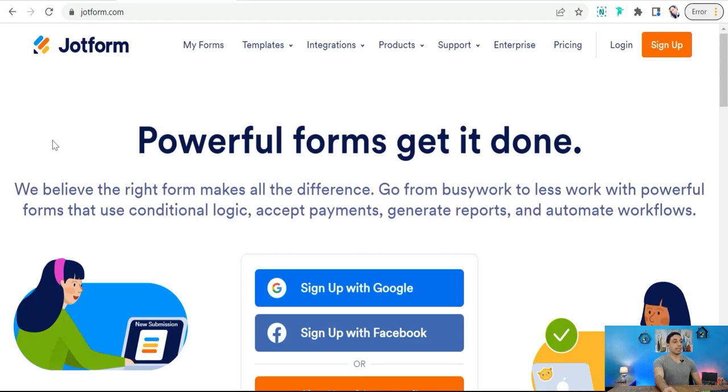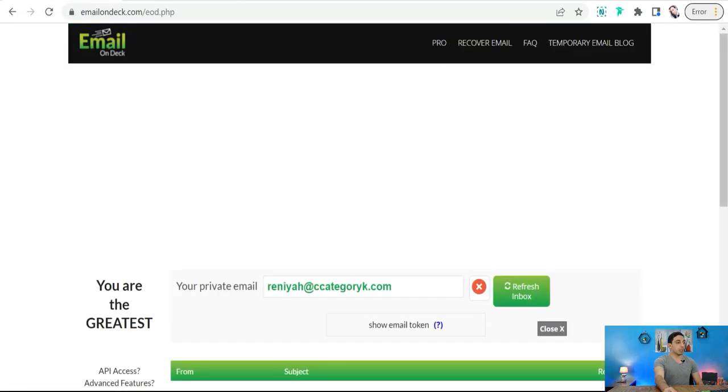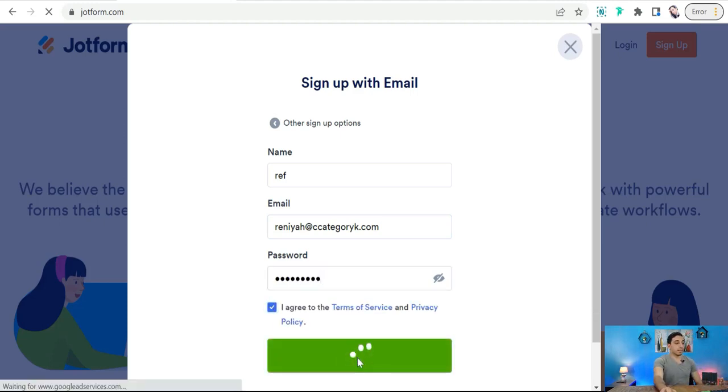JotForm is a beautiful website where you can create forms in any style, and you can use it for free. You can sign up with your email — for example using a disposable email — and add your details like name, email, and password, then click sign up.